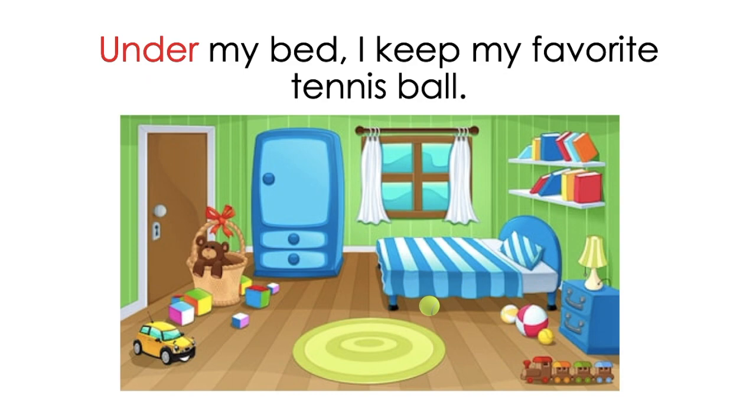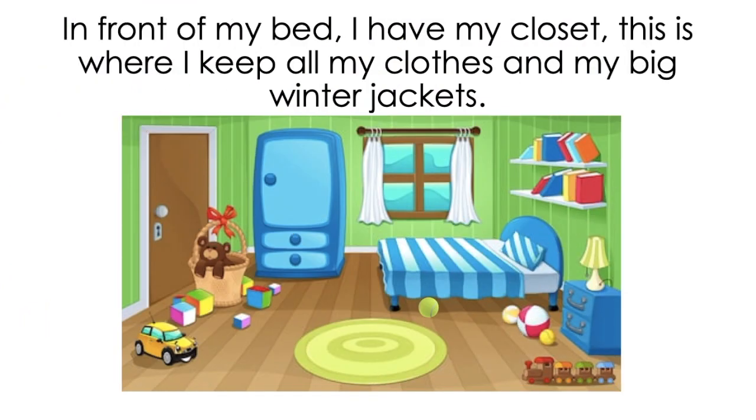Let's take a look at another page. In front of my bed I have my closet. This is where I keep all my clothes and my big winter jackets. So I have a question for you guys — where is Alexa's closet? That's right! In front of her bed. Alexa's closet is in front of her bed. And the preposition is 'in front of.' Great job guys!